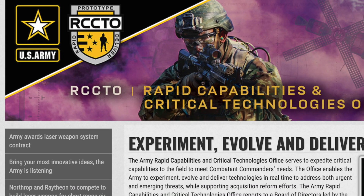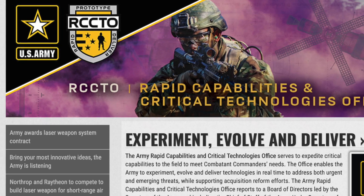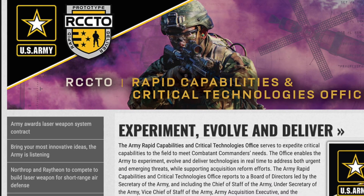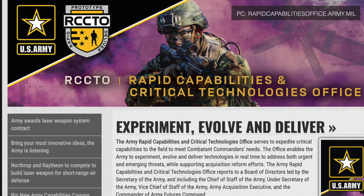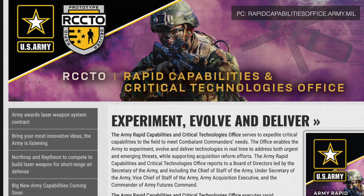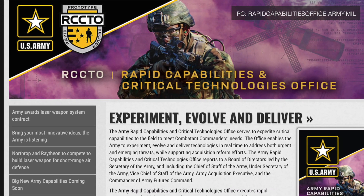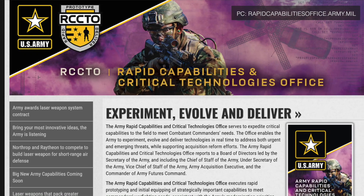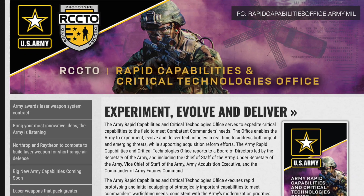Hypersonic weapons development is a relatively new area and has seen considerable interest in recent times from some countries. LRHW is one of the several hypersonic weapons development programs being undertaken by the U.S. military. Reports suggest the Army is aiming to deploy the first experimental LRHW battery in 2023.